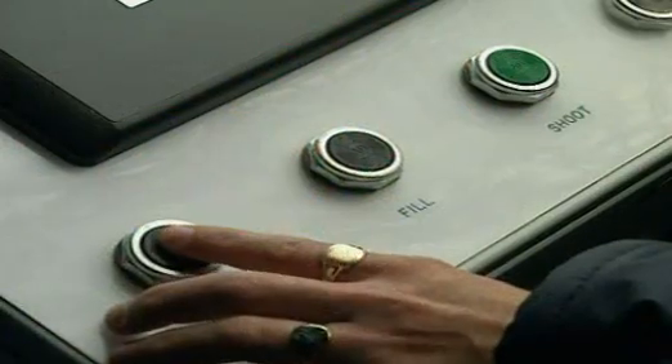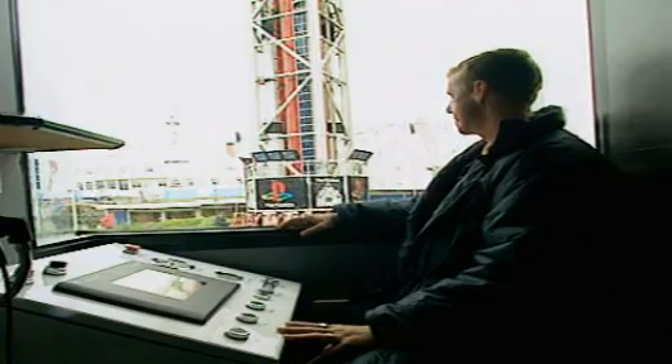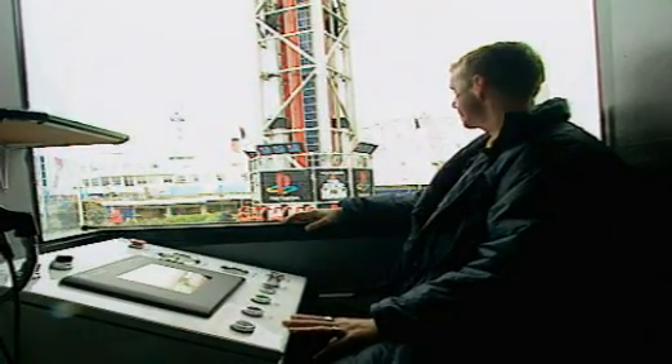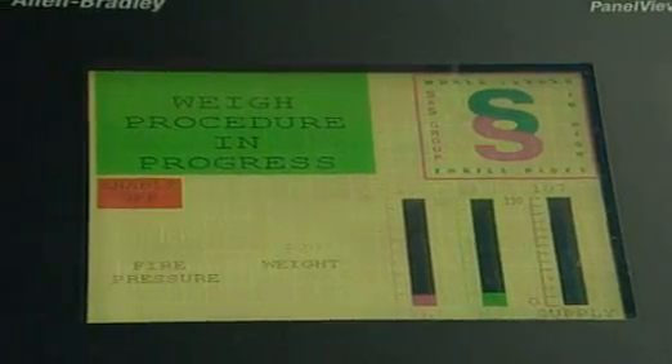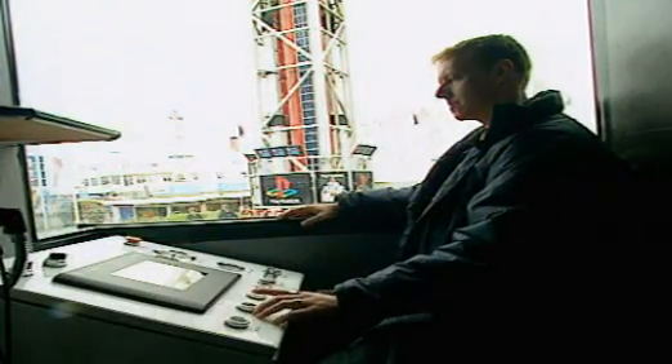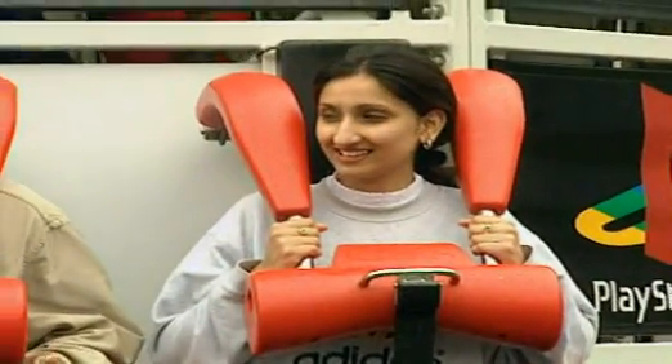As soon as the passengers have been safely harnessed in their seats, their combined weight is measured — it's like a big set of scales. The greater the weight, the more compressed air it takes to launch the riders to the top of the tower. The air is forced into a tank and held under pressure, and then it's ready to go.